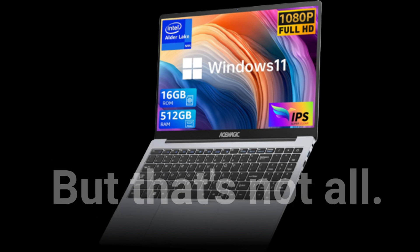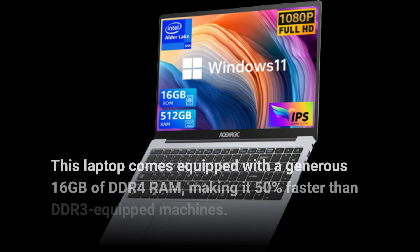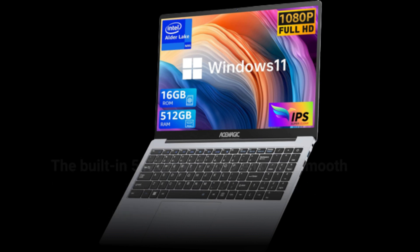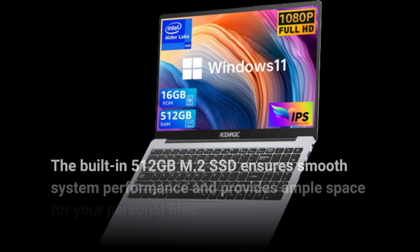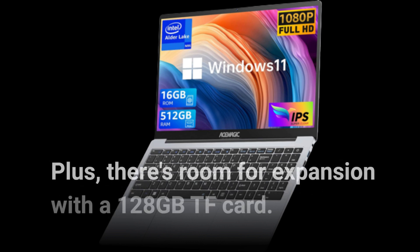This laptop comes equipped with a generous 16GB of DDR4 RAM, making it 50% faster than DDR3-equipped machines. The built-in 512GB M.2 SSD ensures smooth system performance and provides ample space for your personal files. Plus, there's room for expansion with a 128GB TF card.